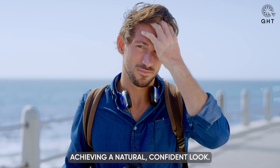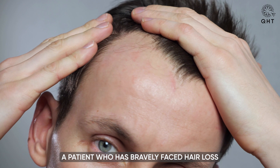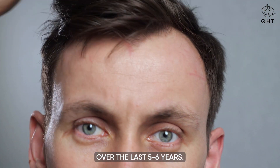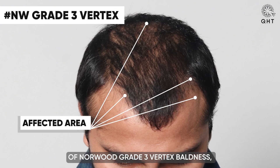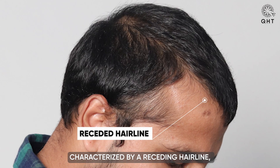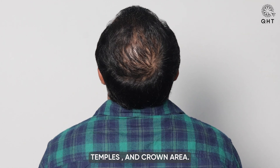Introducing a valued member of our QHT Clinic family — a patient who has bravely faced hair loss for over five to six years. His journey has brought him to a challenging point of Norwood grade 3 vertex, characterized by a receding hairline and noticeable thinning across the frontal head, temples, and crown area.